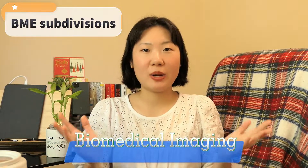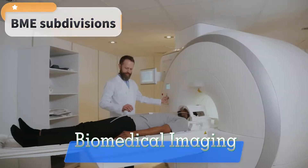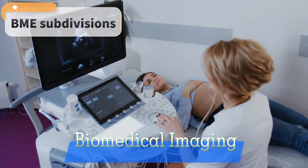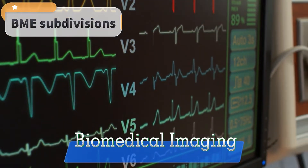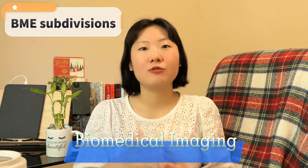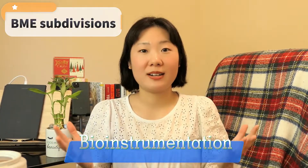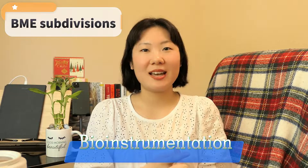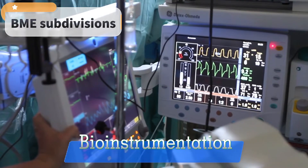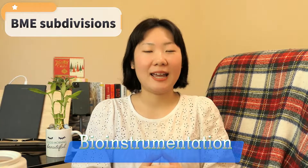The next subdivision is biomedical imaging. This emphasis deals with the development and use of imaging technologies such as MRI, CT, or PET scan for medical diagnosis and research. The instruments I used most in grad school were SEM (scanning electron microscopy) and fluorescent microscopy. Related to this is bio instrumentation, which focuses on the design, development, and use of various instruments and devices for biomedical applications such as medical imaging, monitoring, and diagnosis.